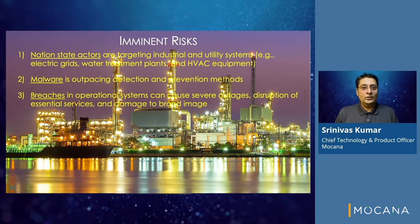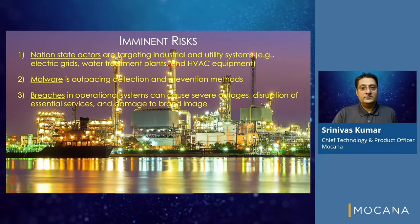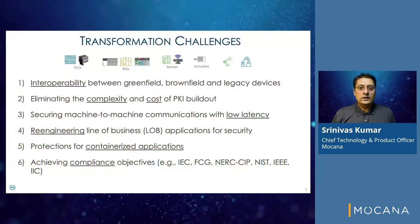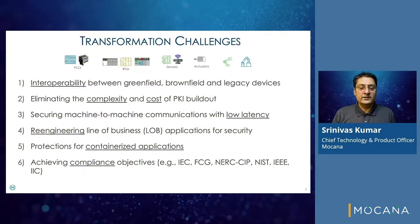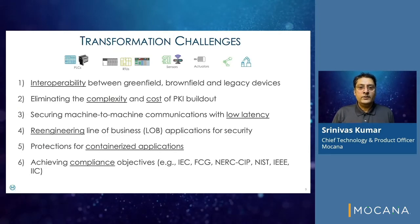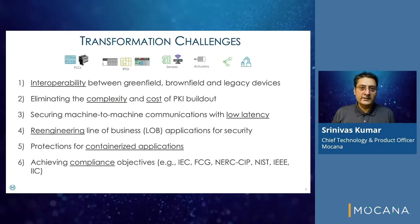Breaches in OT systems cause severe outages, destruction of services, and brand damage. Device vendors face several challenges in transforming devices for cyber resilience. These include ensuring interoperability between greenfield, brownfield, and legacy devices.